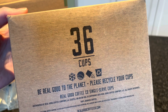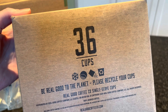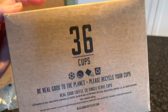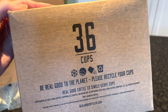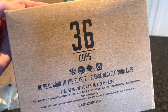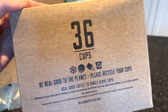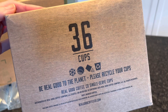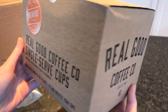They say their prices are over 20% cheaper than their competitors — competitors being other high quality, great tasting coffee companies. They have a number of different blends and roasts: dark, medium, light, as well as decaf and organic. You can buy directly from their website, realgoodcoffeeco.com, or from Amazon — links down below.